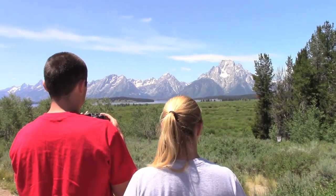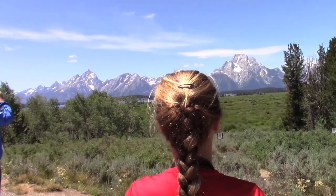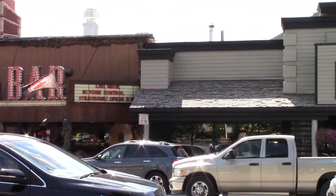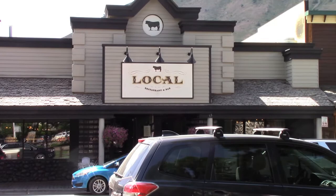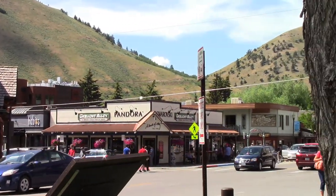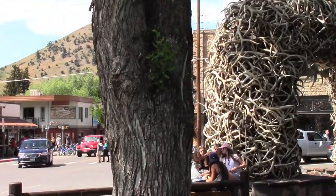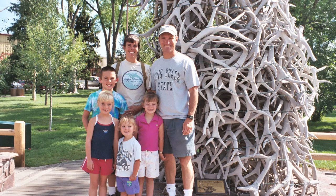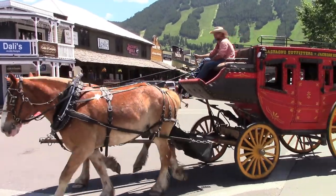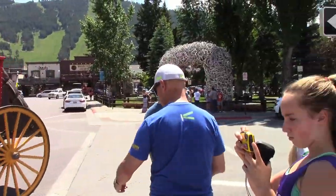Few places in the world can match the majestic Tetons that rise out of Jackson Hole Valley. Start your visit in the city of Jackson. It's famous for its antler arches in the town square. It's a cute western town with lots of shops and places to eat.